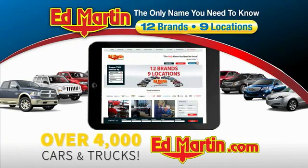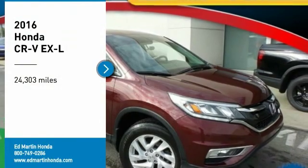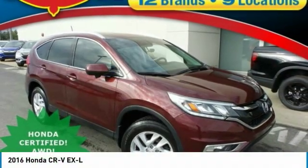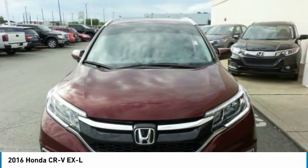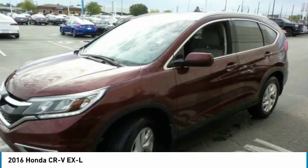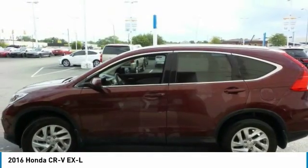Also shop over 4,000 more cars and trucks online at edmartin.com. Make a great choice today with the 2016 CR-V — a top recommended vehicle because of its car-like driving manners, good value, cool technology, and comfy interior.